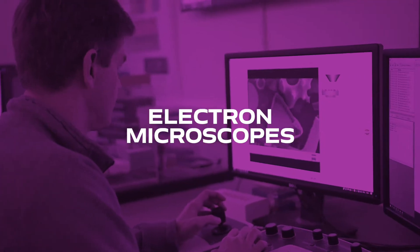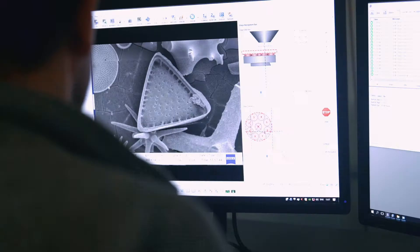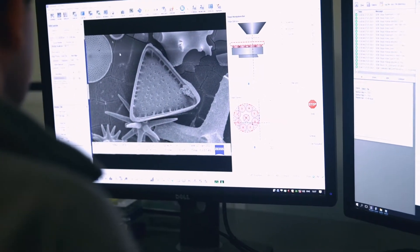In paleontology, we use the electron microscopes in particular to be able to look at fossils at very different scales to what we'd usually be able to look at under normal light microscopes. Students are actually trained to use the equipment as part of their coursework and we actively encourage this because it's a really good employable skill to have on their CVs.